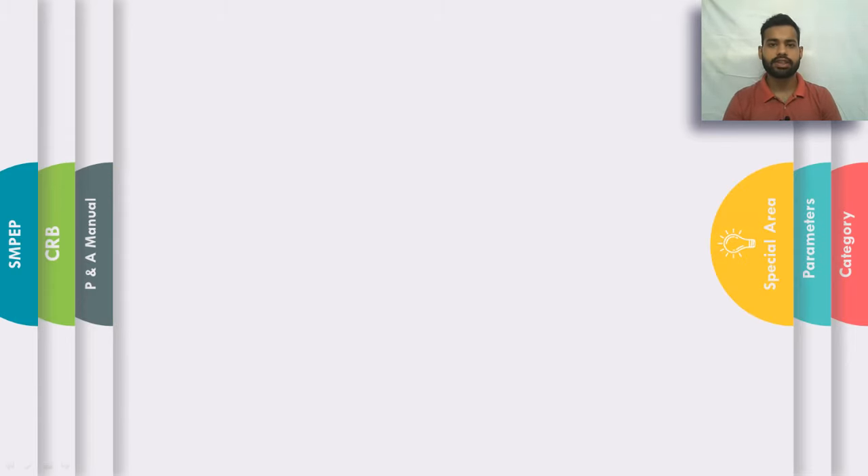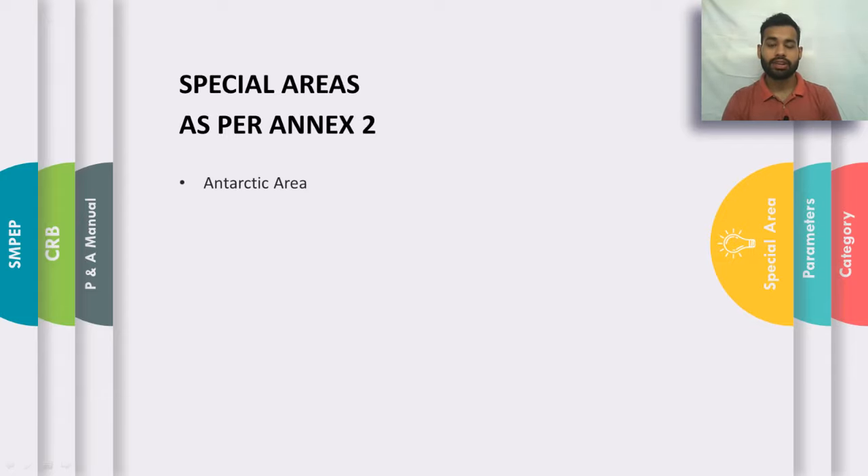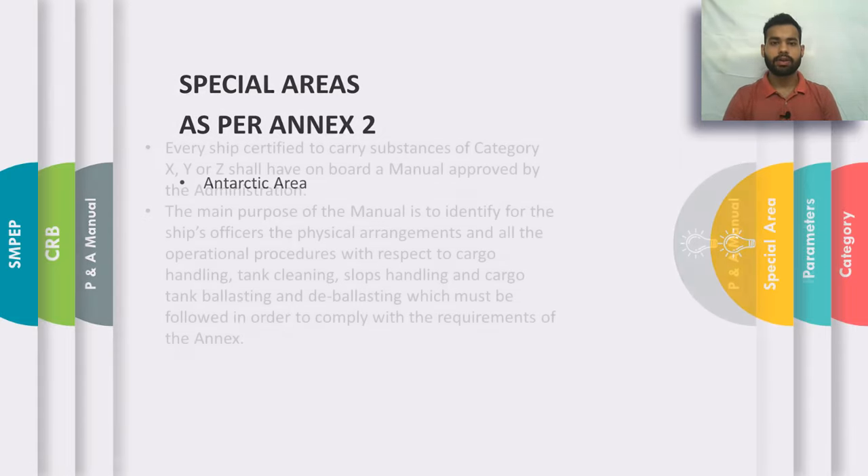A special area is a sea area where, due to certain oceanographic and environmental conditions and traffic density, certain regulations need to be implemented for the environmental protection of that area. As per Annex 2, there is just a single special area, which is the Antarctic area.